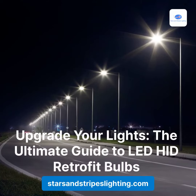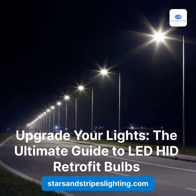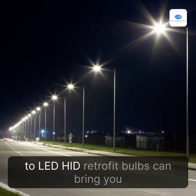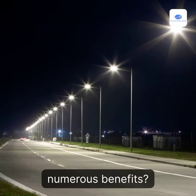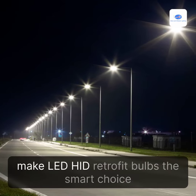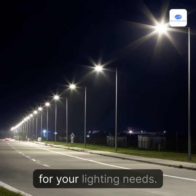Upgrade Your Lights: The Ultimate Guide to LED HID Retrofit Bulbs. Did you know that upgrading your lighting system to LED HID Retrofit Bulbs can bring you numerous benefits? Let's dive into the facts and figures that make LED HID Retrofit Bulbs the smart choice for your lighting needs.